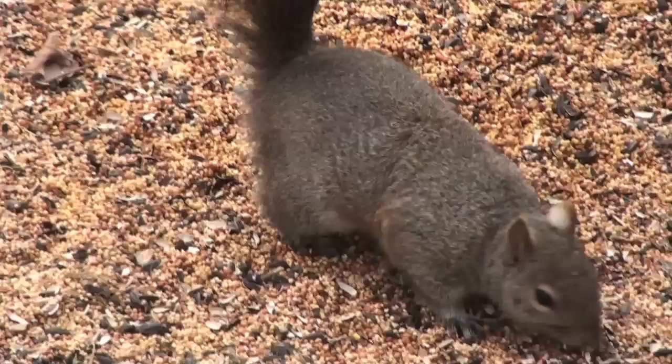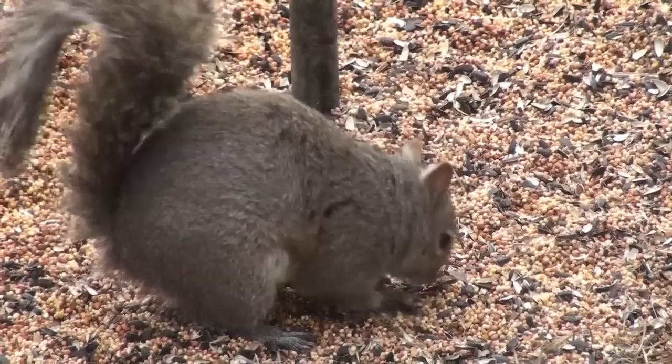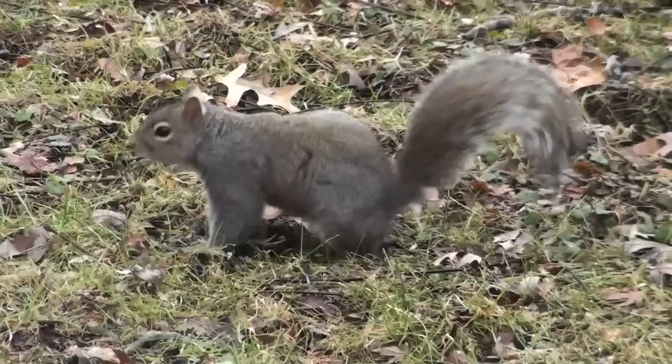These squirrels dine on seeds, nuts, and tree bark. It is called a scatter hoarder because of its tendency to bury food in numerous small holes and come back later — as much as several months later — to recover its treasure.